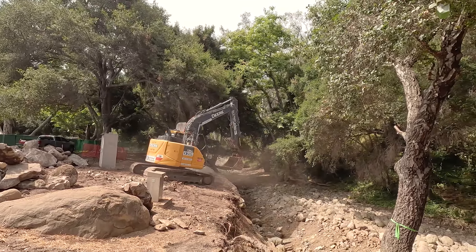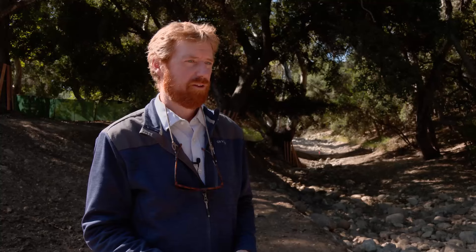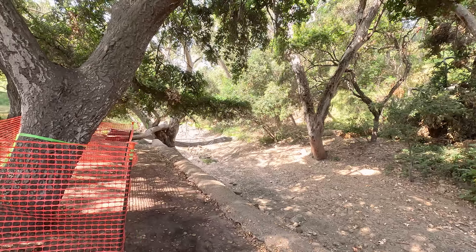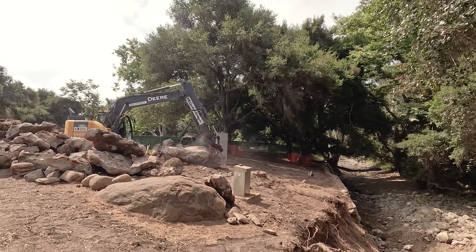This reach of creek is degraded due to the construction of hardened banks and a modified creek bed. The project is designed to restore the creek bed and the banks, to improve flow regimes in Mission Creek, reduce erosion, and increase riparian habitat by planting native plants and trees along the banks. It's also designed to improve public access to the creek in Oak Park and improve some park amenities.